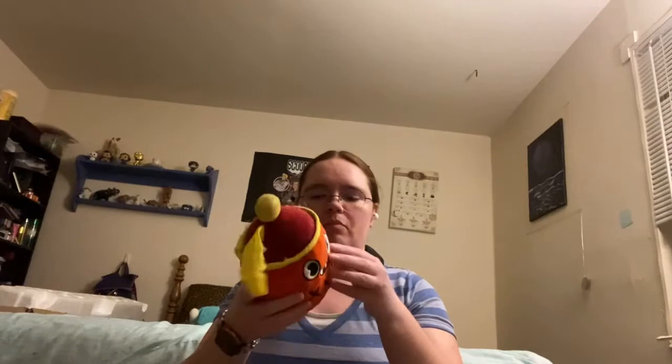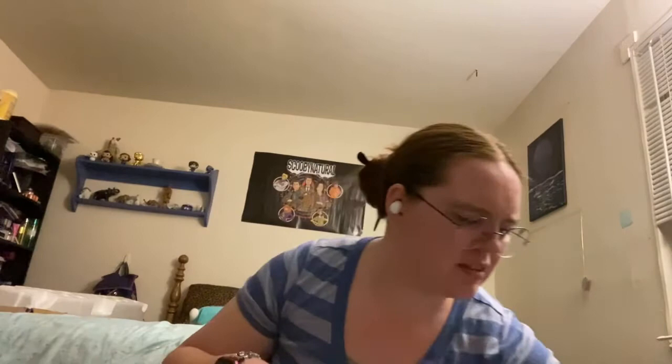A moonshine jug from their abolition box — I'm gonna call it the speakeasy box. A mug. This one still has the tag on it. The ice cold Chewiski from their carnival box.